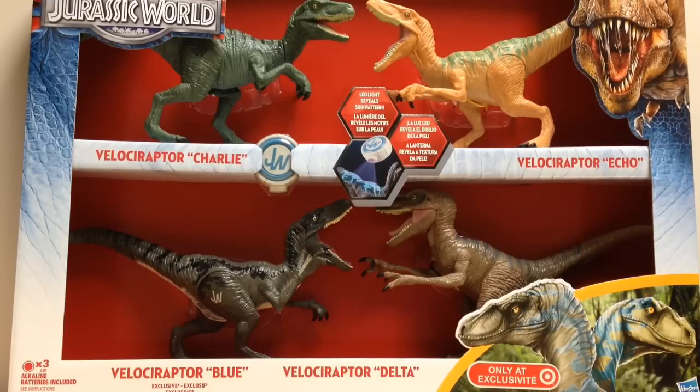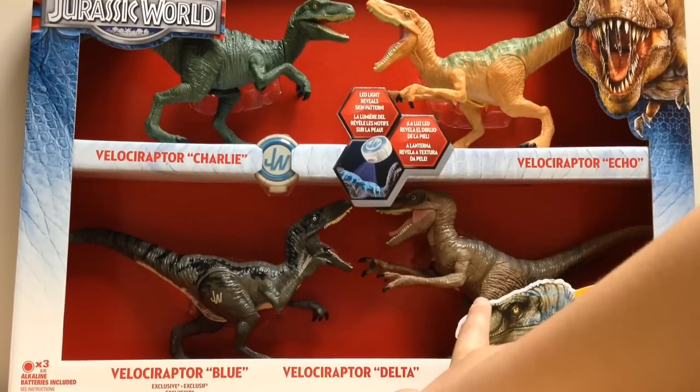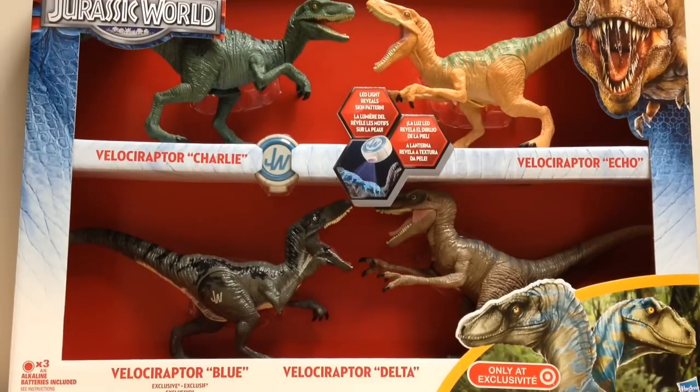This is really cool because it comes with all four Raptors. We have Charlie, we have Echo, we have an exclusive version of Blue, and Delta. And it comes with this LED light that will show this set's really cool feature, which is a light-up feature on Blue.